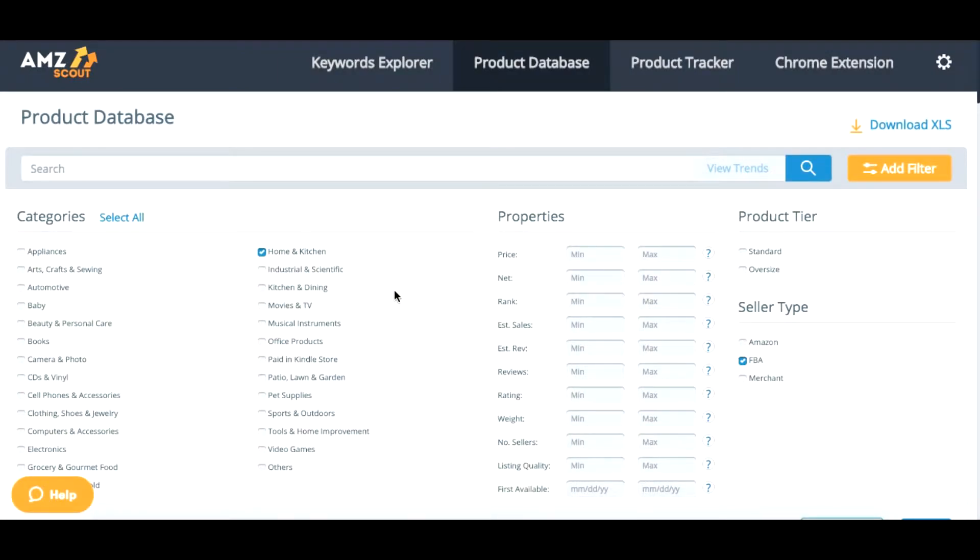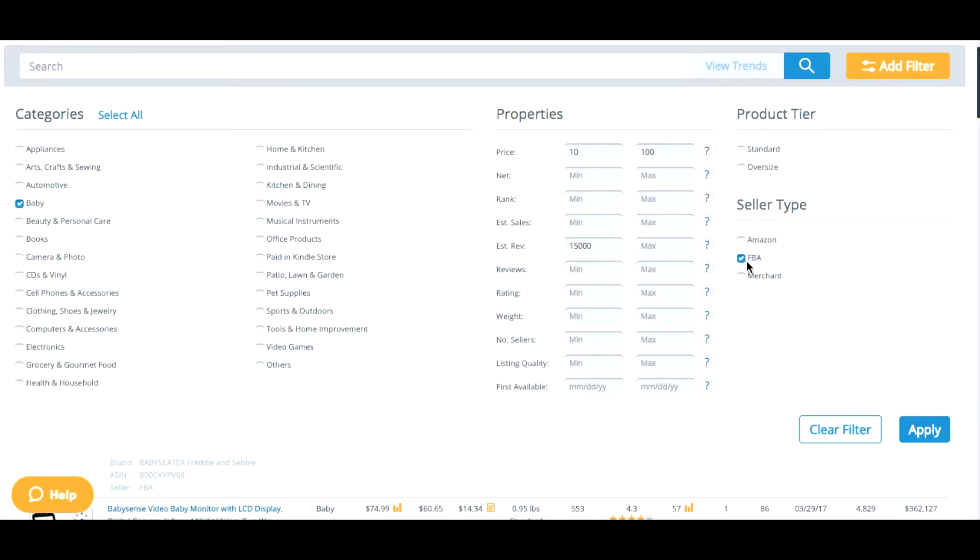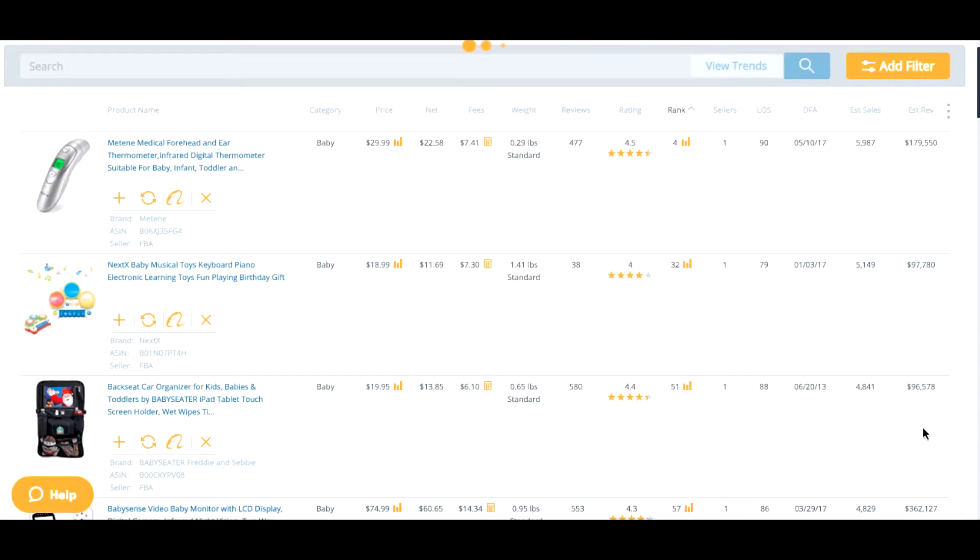I will start with our product database search. It has more than 20 million products, so I think that's more than enough to get some ideas. I'll pick up a category I'm quite strong in so I can understand what products are made for and whether they're helpful or not. I'll arrange some parameters: a minimum price of $10 and a maximum of $100, and a minimum revenue of $15,000. I also checked the FBA Seller box because I don't want a lot of Amazon products in my list — you can compete with them, but I just want to make it quicker.